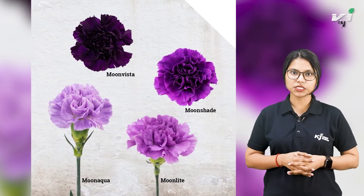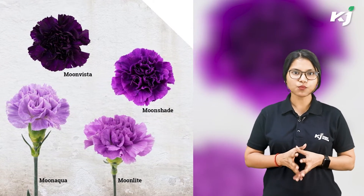Carnation plants are some of the longest-lasting cut flower blossoms, making them ideal for an indoor hydroponic system. Dwarf carnations, Sweet William, and Dianthus Superstar are among the more types and species of carnations that exist.